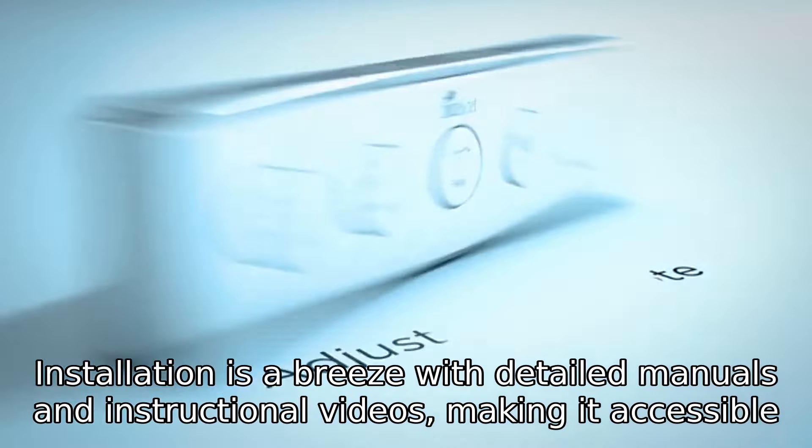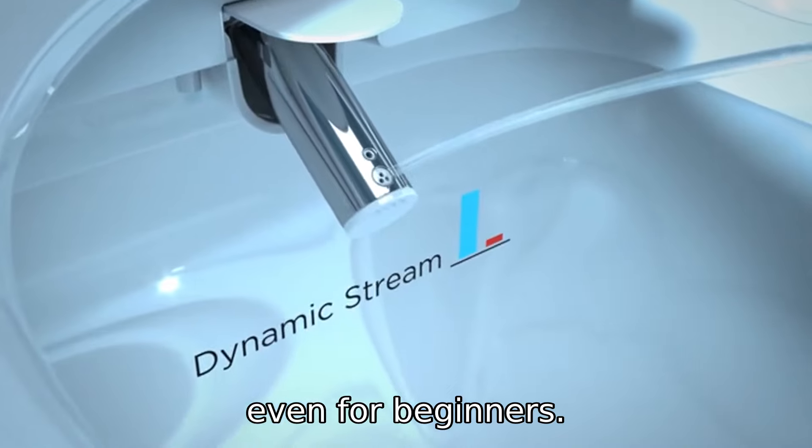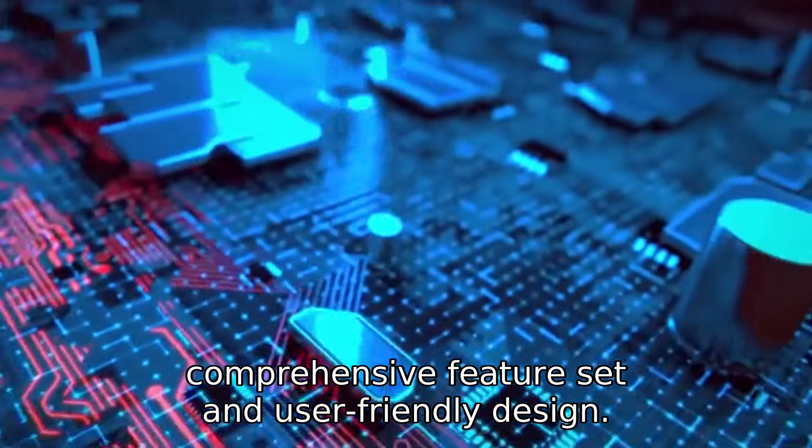Installation is a breeze with detailed manuals and instructional videos, making it accessible even for beginners. Compared to other smart toilet seats on the market, the ZMJHA 201 stands out with its comprehensive feature set and user-friendly design.